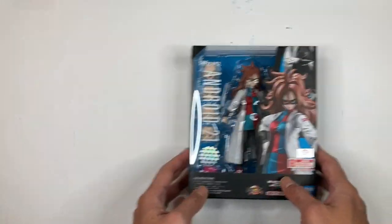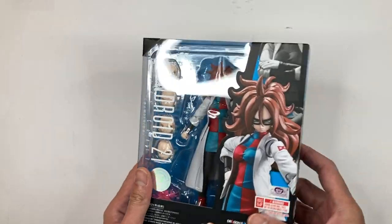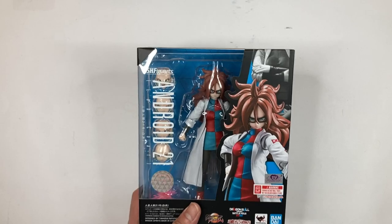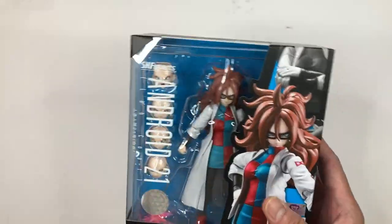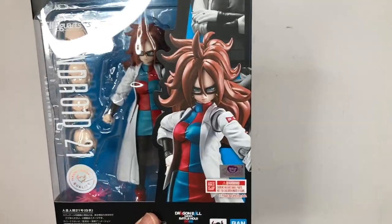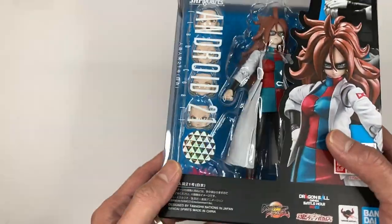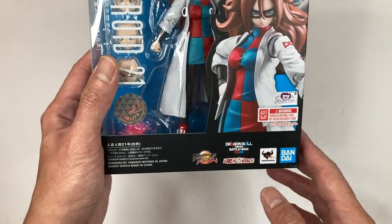Being a premium Bandai exclusive, she comes with a shipper box — just your typical shipper box with the text 'Dragon Ball FighterZ Dragon Ball Games Battle Hour 2022.' Nothing too special about that. She also comes in your typical SH Figuarts packaging, but they're going with the black box color, which they seem to use consistently for the Dragon Ball Games Battle Hour exclusives. You have 'Android 21' in white print, and a Tamashii Nations quality sticker.